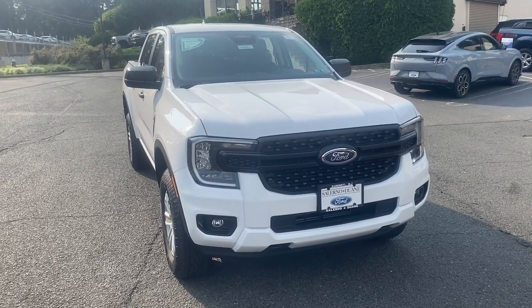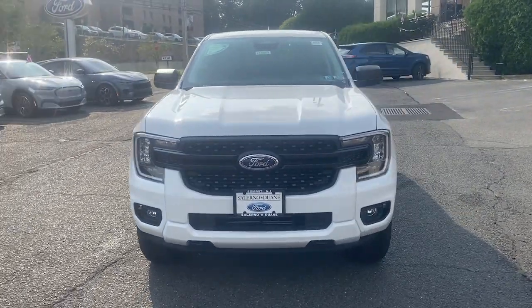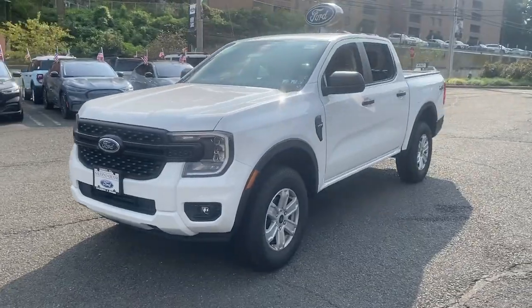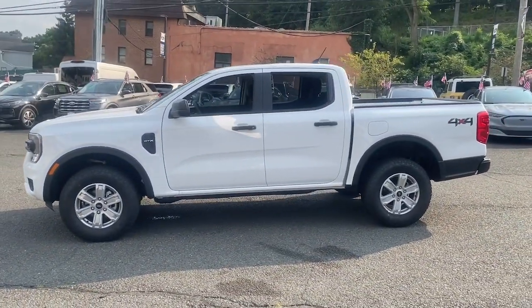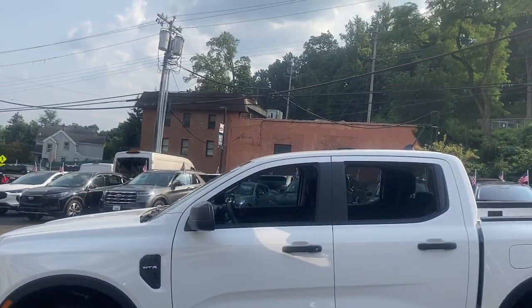Enjoy the view of this 2024 Ford Ranger. This midsize pickup blends agility, comfort, and capability to help you make the most of your outdoor lifestyle.